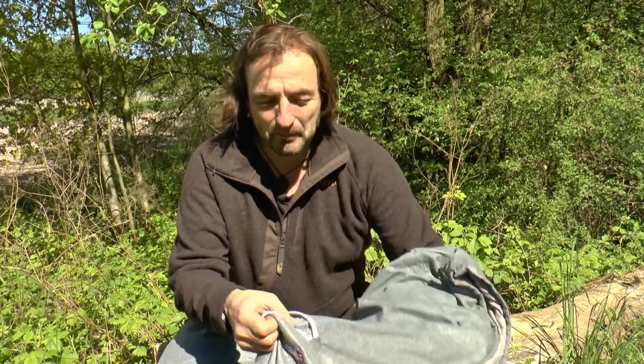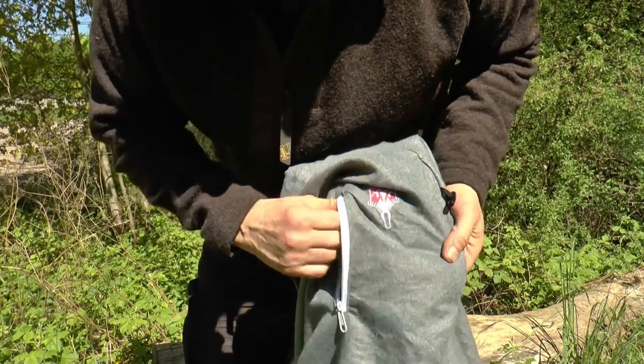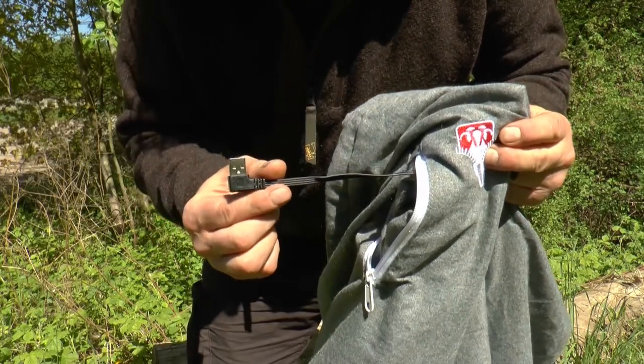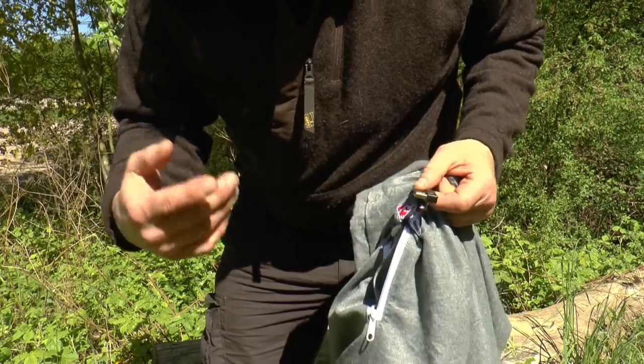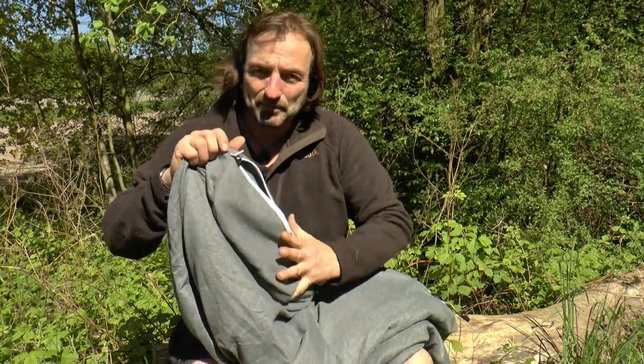Ihr seht hier diese Tasche. Ich habe leider meine Powerbank nicht dabei, aber hier kann man eine Powerbank anschließen. Mit so einer 5000 mAh Powerbank habt ihr ein paar Stunden warme Füße. Gedacht ist: ihr habt eine Powerbank dabei, ihr geht mal ab und zu, macht ihr so Standlager. Es wird kalt, oder ihr kommt mit kalten Füßen rein — es dauert manchmal ewig lange, bis die Füße wieder warm werden. Im unteren Bereich sind so Heizmatten drin. Das merkt man gar nicht, dass das da drin ist, und das heizt richtig schön auf. In kürzester Zeit habt ihr wieder warme Füße.